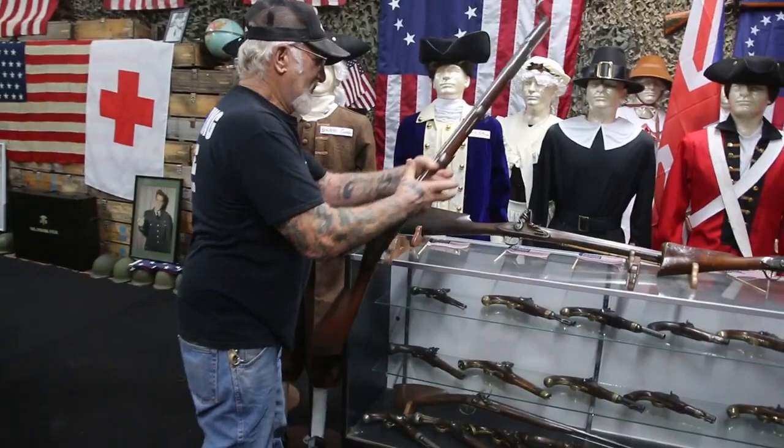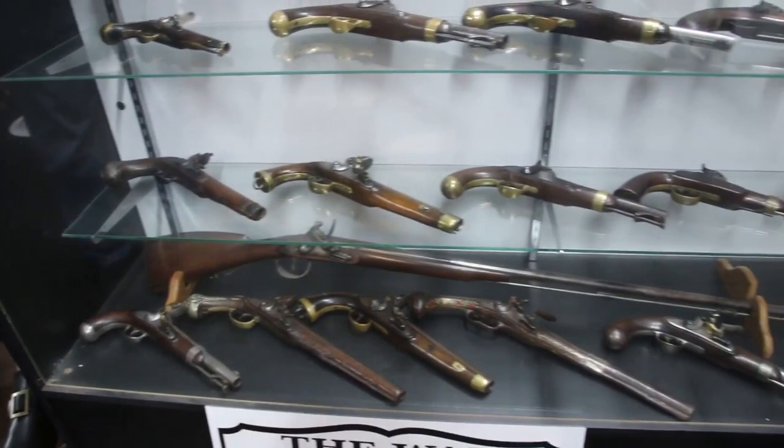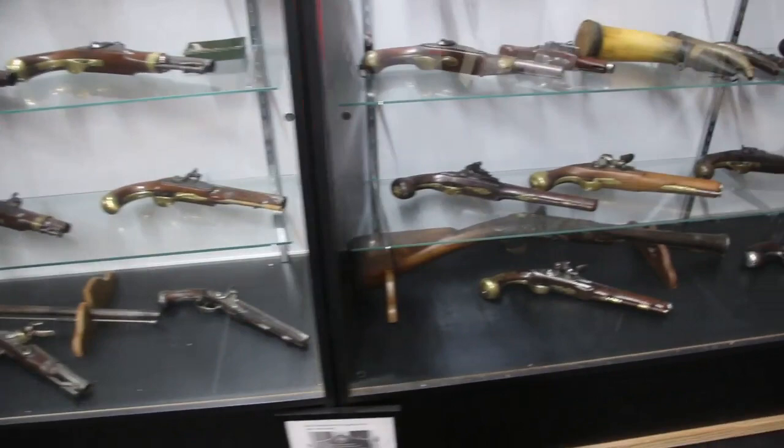Look at all these weapons in the cabinet here. These flintlocks are 250 to 300 years old. I've been getting these from other museums all around the United States. My collection is growing more and more every year.